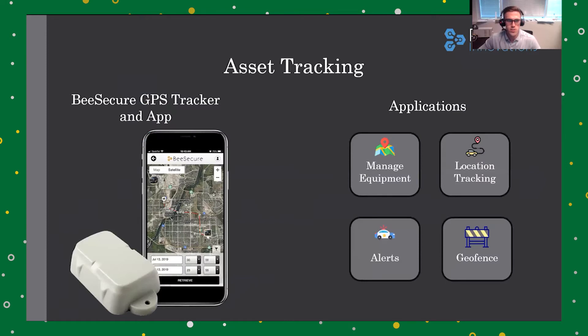Our asset tracking solution is very powerful and easy to use. By using our GPS tracker and app, you can manage the location of your equipment and expensive assets, track their routes, and provide alerts if they move when they shouldn't, or if they leave an area that you specify on a map.